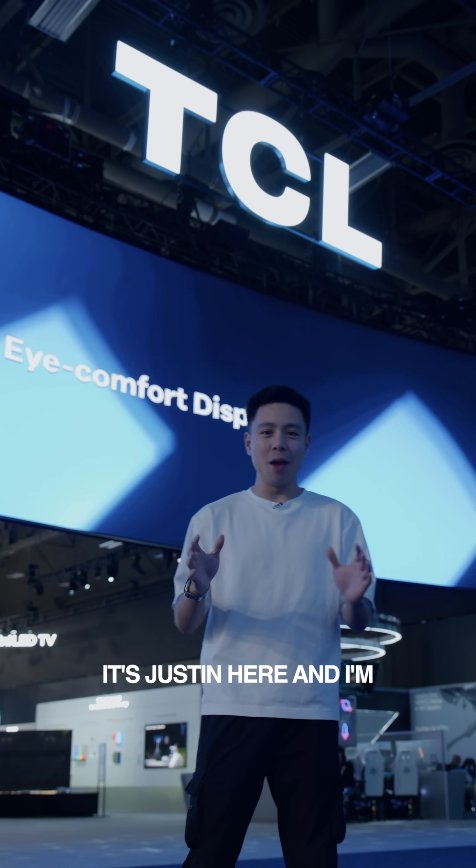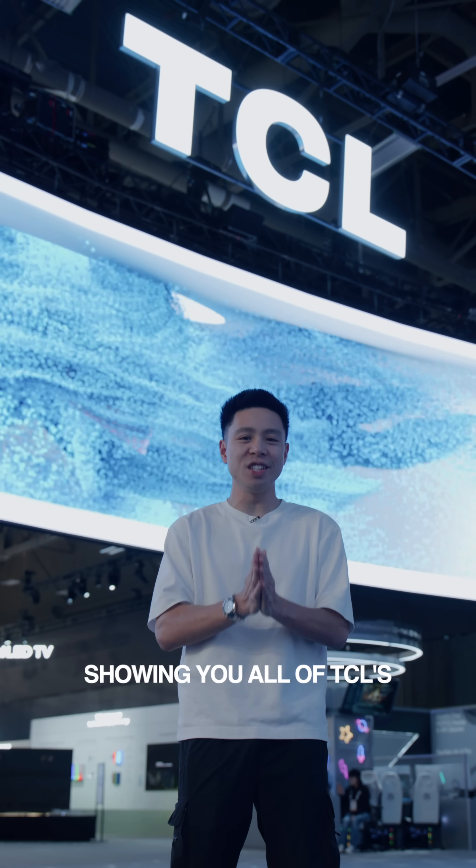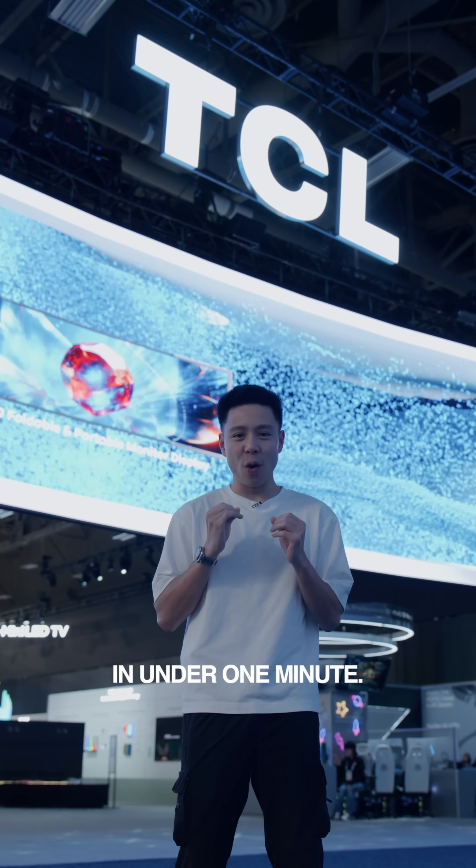What's going on everyone? It's Justin here and I'm at CES, and in this video I'm going to be showing you all of TCL's innovations here at the booth in under one minute.